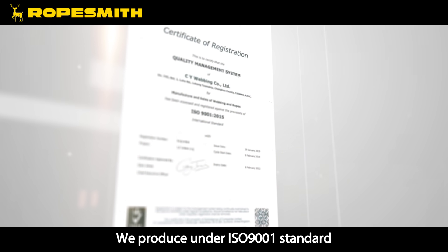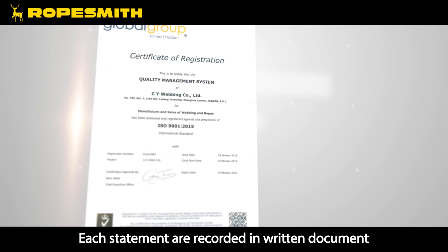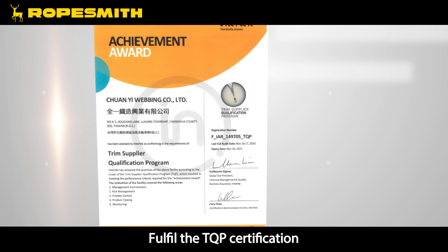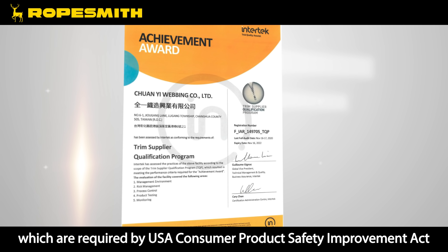We produce under ISO 9001 standard, and each process is reported in written documentation. The consumer webbing department fulfills the TQP certification, which is required by the USA Consumer Product Safety Improvement Act.